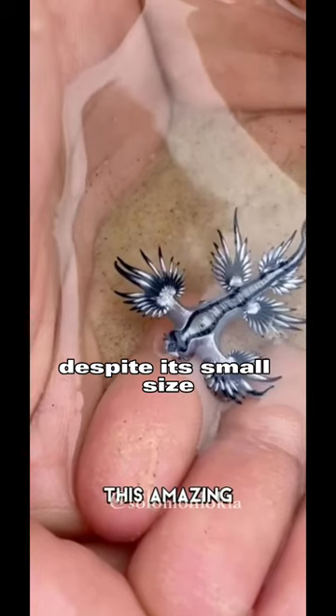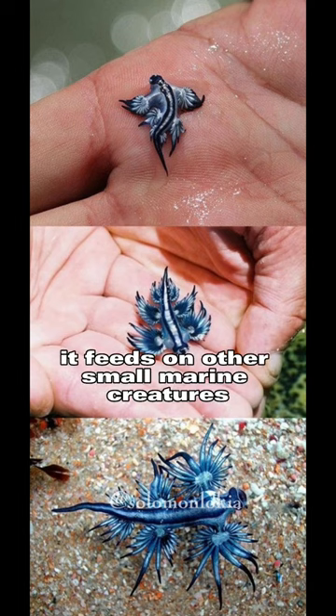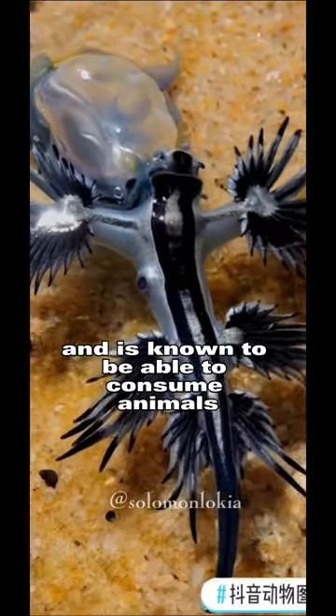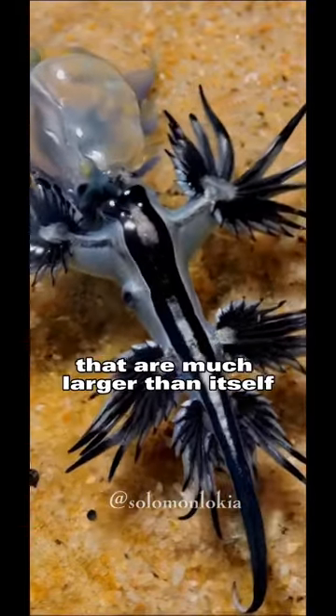Despite its small size, the Blue Sea Dragon is a deadly predator. It feeds on other small marine creatures, such as jellyfish and small fish, and is known to be able to consume animals that are much larger than itself.